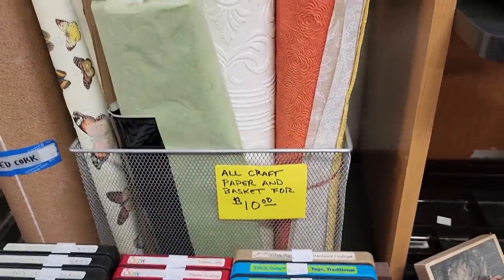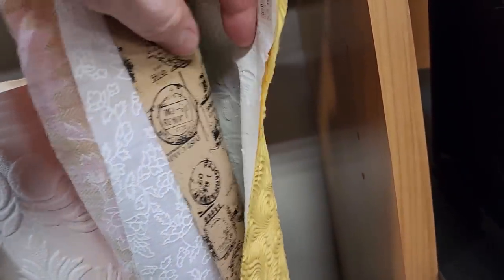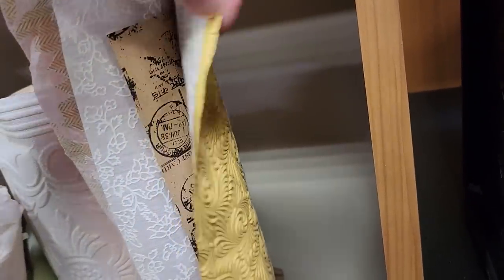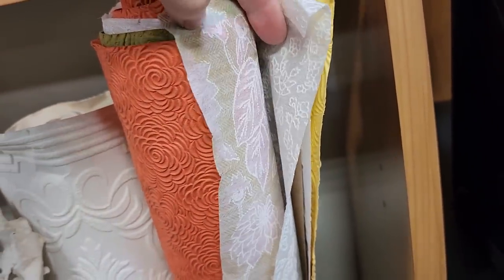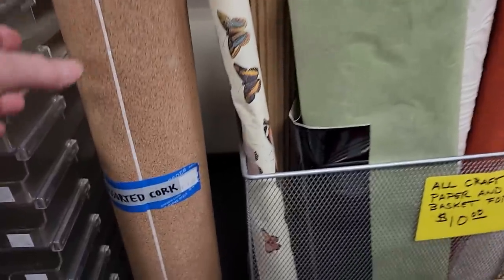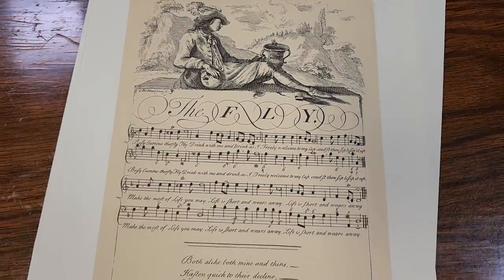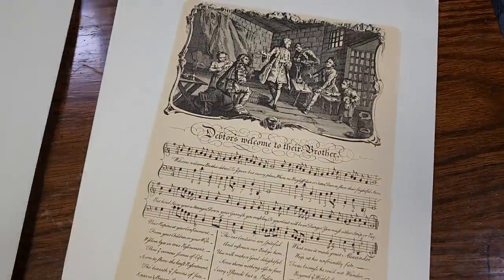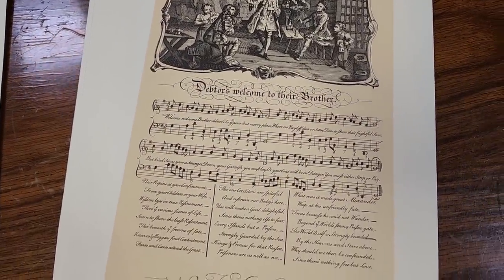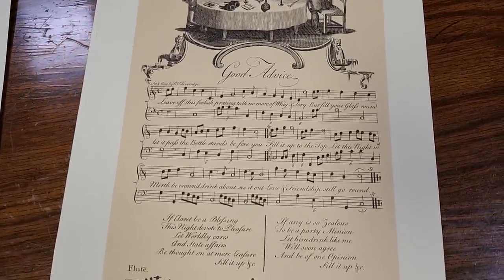Someone had donated all these supplies — you could get all of this crafting paper and the metal basket it's in for $10. I thought these pieces were beautiful — some really delicate pieces of crafting paper. I think that yellow piece was actually normally $5. I hope this encourages you to check out your Habitat ReStore for crafting supplies. And look at this cork paper — you could get all of it for $4. I found this envelope that says 'Songs of Politics and Potation' — it's a facsimile replication of an 18th century musical, with eight or ten sheets of music. I've seen people make Christmas ornaments or wreaths with it. I would have these matted and framed and hang them on the wall — they're so beautiful.